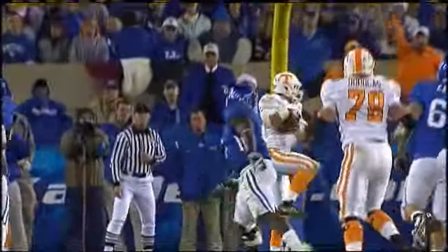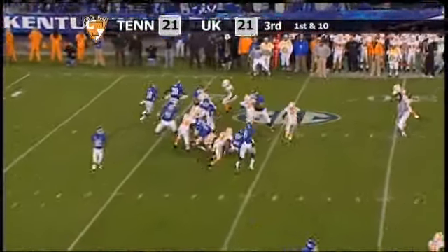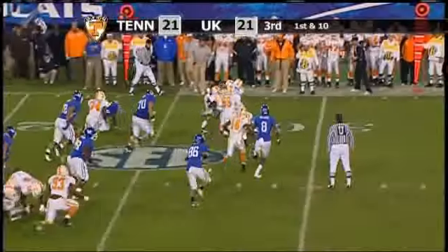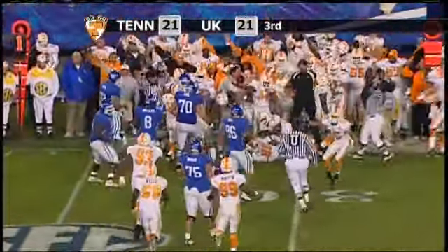Luke Stocker went right down the middle of the field — looked like the same play he scored on last week against Vanderbilt — and Tennessee has pulled within one. Randall Cobb gets the direct snap, takes off running left side, gets across the 25, fumbles the football! It's loose, rolling, and Tennessee's going to recover it.